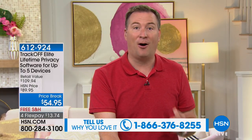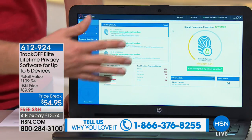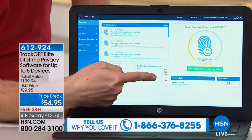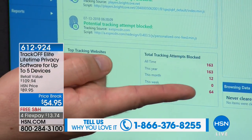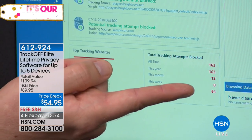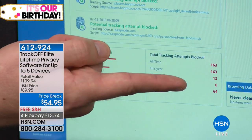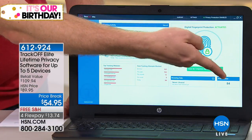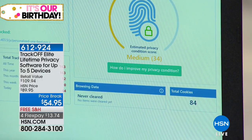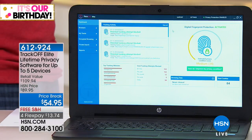With TrackOff, it's always running in the background — you don't have to worry about it. It will automatically get rid of all those trackers. When you bring up the dashboard, it shows you in real time who's been tracking you and how it's getting rid of them. It also lets you know how fast it happens. In just five minutes — checking email, weather, and sports websites — 64 different trackers tried to follow me. Imagine how many there'll be over a week.